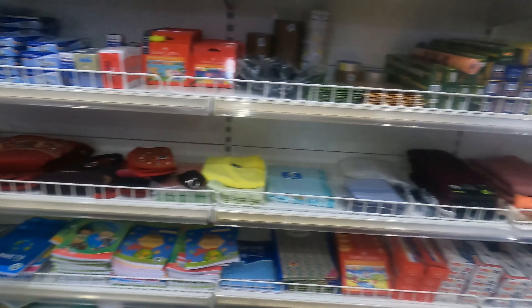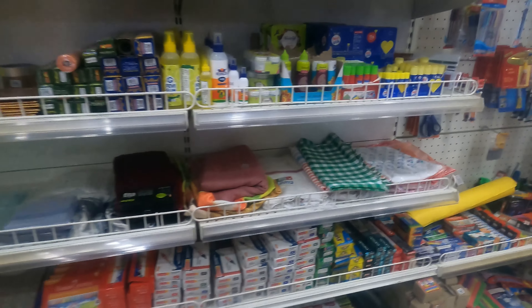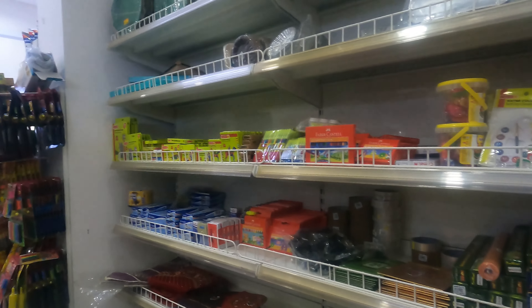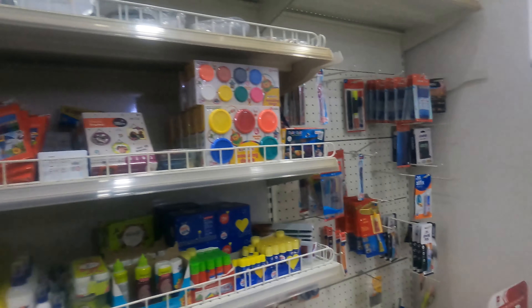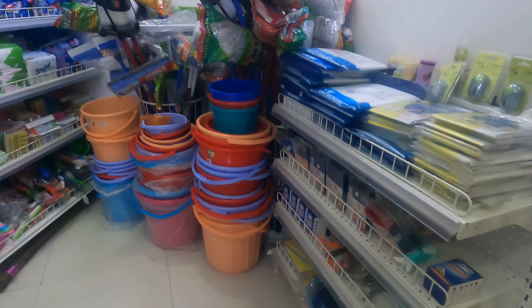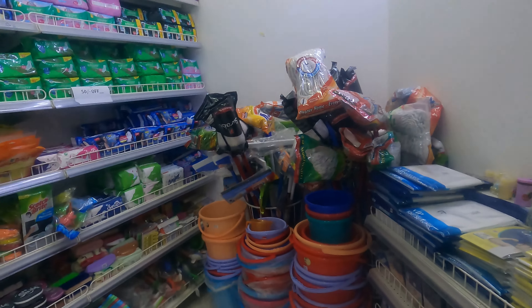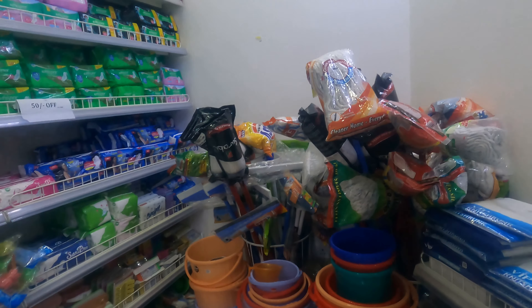Even stationery is here — you can see there are books and copies. So everything will get you from this supermarket. There are also buckets. As I mentioned last time about the hostel — if you don't have buckets, you can purchase them from here.